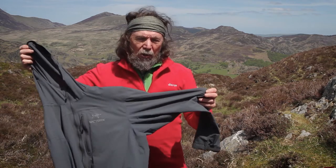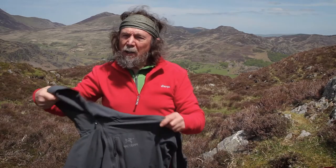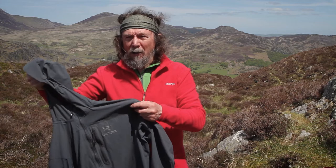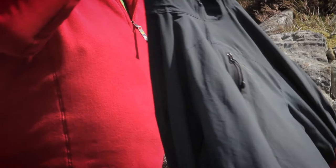So I can wear a thin wind shirt like this just over a base layer and it'll cut the wind. And if it gets colder higher up I can wear it on top of the fleece as well, and again it'll cut the wind. It's also very light and folds up very small.